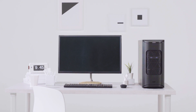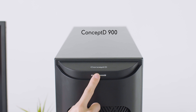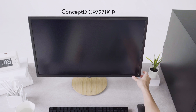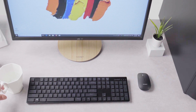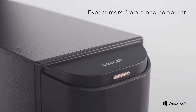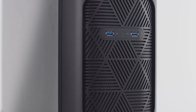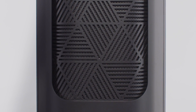With their great performance, color accuracy and design, the ConceptD 900 desktop and ConceptD CP7 monitor are the best devices for creating large-scale design projects. The ConceptD 900's matte black metal chassis with its understated timeless design alludes to a professional high-performance machine capable of quickly producing captivating high-quality work.